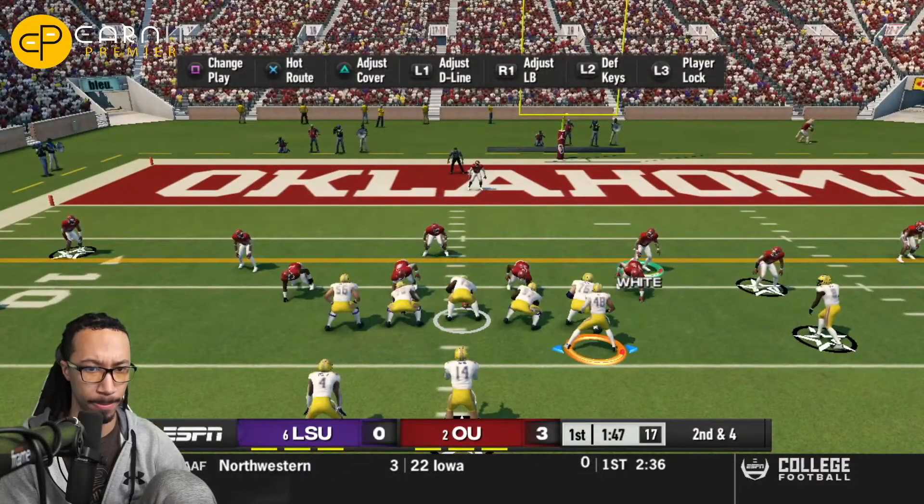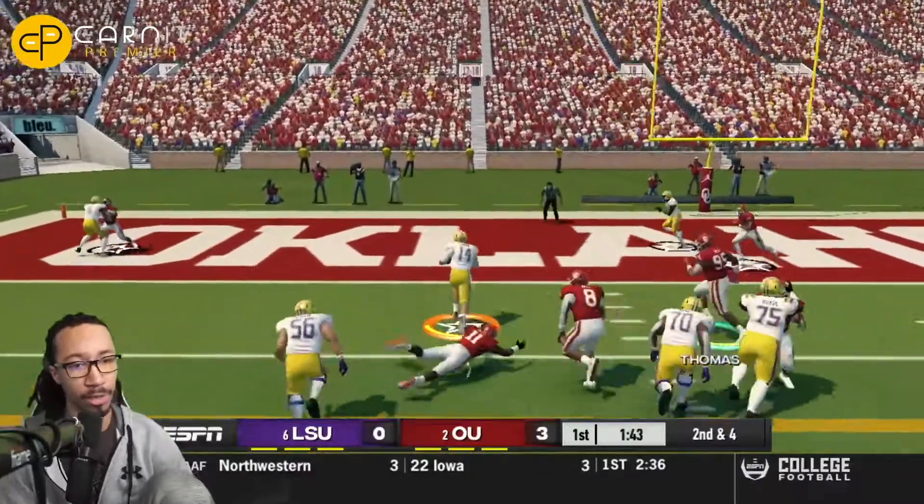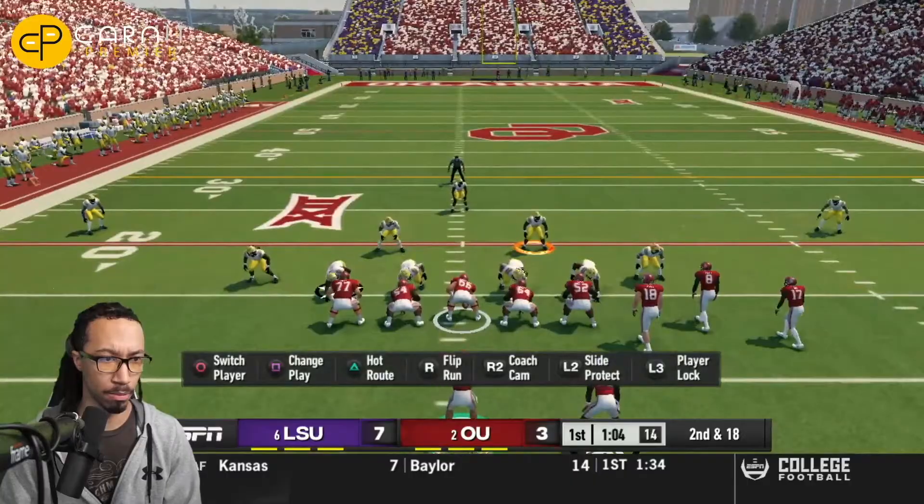On the next ensuing offensive drive, LSU tries to get themselves down the field. Max Johnson will fake the read option and will run it up the middle of the field. That's going to be a touchdown for a 12-yard run. LSU is now on the board 7-3.